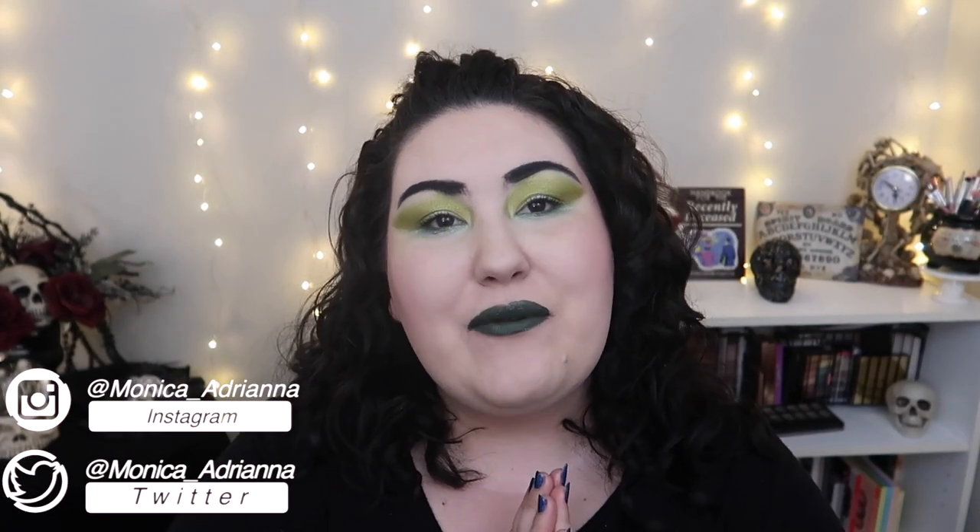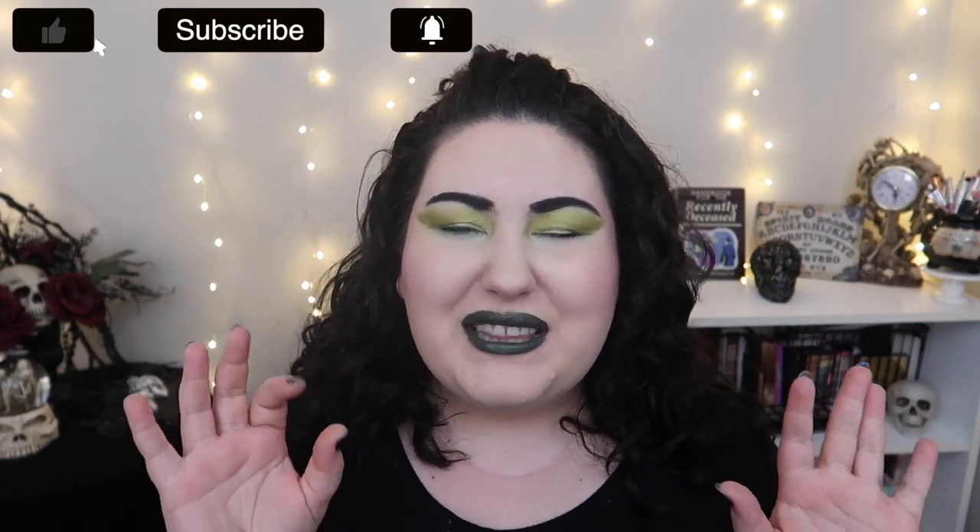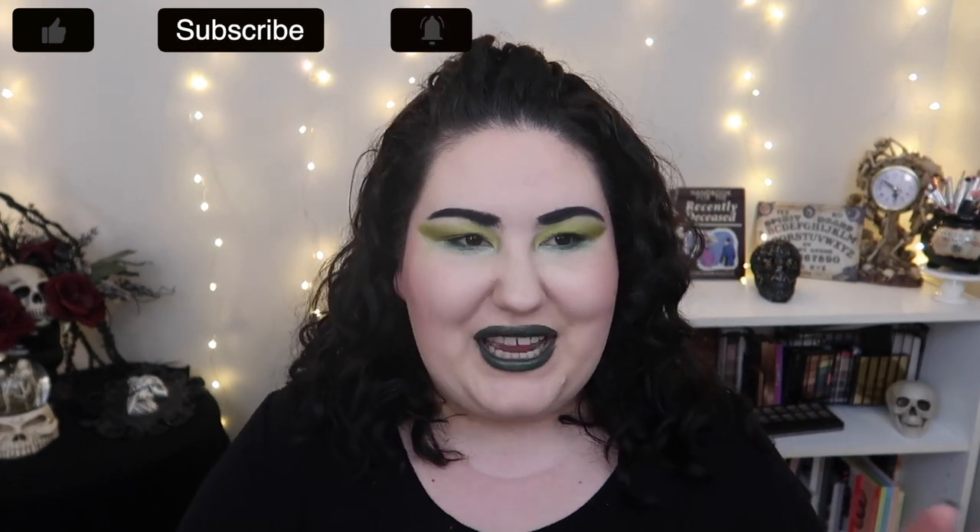Hello guys, welcome back to my channel, or if you're new, welcome! My name is Monica and today we're doing another eyeshadow palette collection tag. This tag was created by Angelica Lyremar here on YouTube — I'm sorry if I got your last name wrong, I couldn't find a video where you pronounced it. Thank you so much Angelica for creating this tag. Her video and her channel will be linked in the description box and first pinned comment down below.